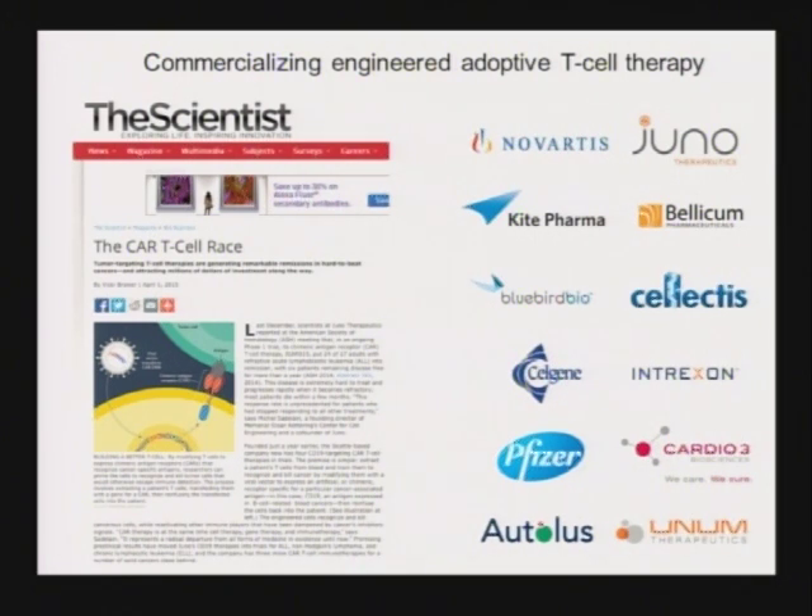There are now more than a dozen companies commercializing this. Juno is a $4 billion company; Kite and Pfizer — these are huge pharmaceutical companies pursuing this now.